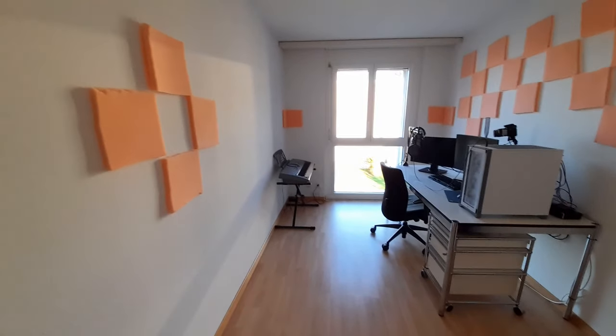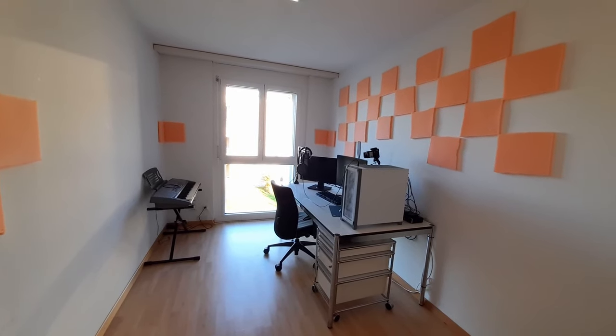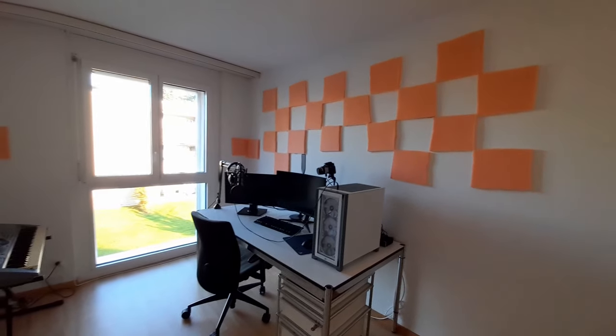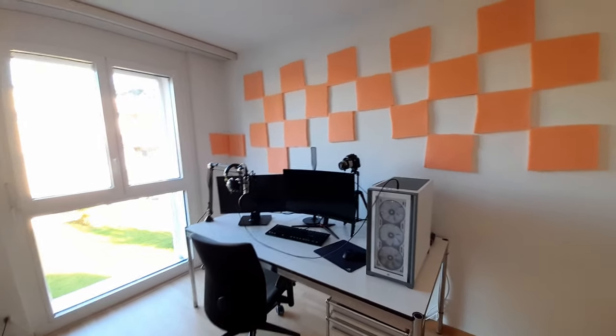It's a little bit echoing in here because of having only bare walls. That's why I bought some plates of foam and cut them out — don't criticize my cuts because they are terrible — but it helps a lot with the echo because the sound isn't just bouncing off the wall, it's also absorbing a little bit.